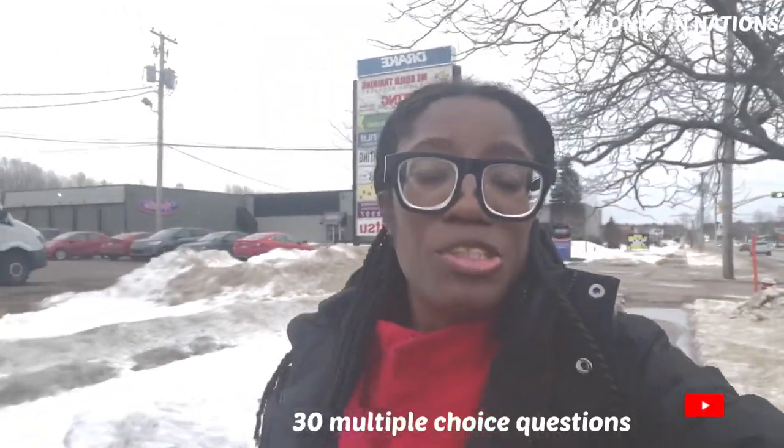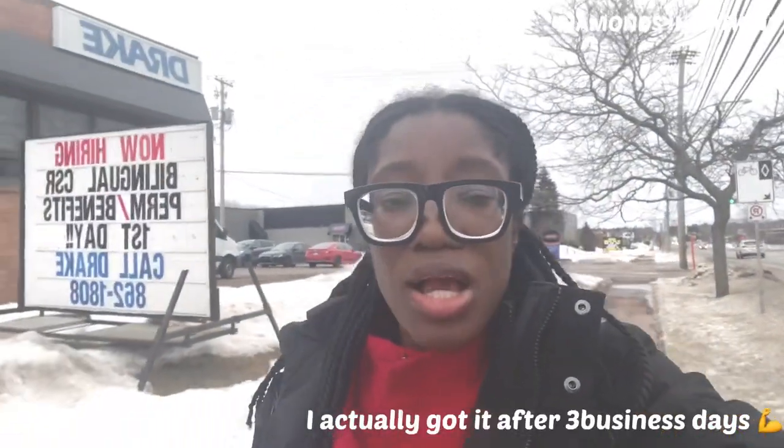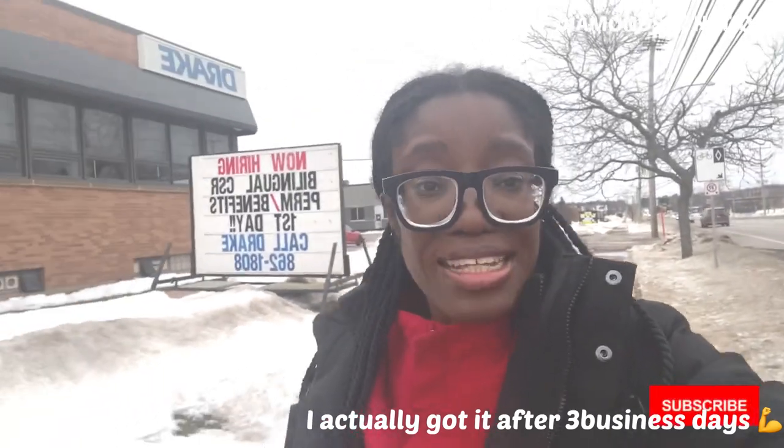Okay guys, we are done with our first aid training. At the end of the training you will be given a test — it's multiple choice questions of about 30 questions where you choose one answer. Within a week your certificate will be given to you. Thank you guys for watching this video, if you like it please give it a thumbs up, comment, like, and share.